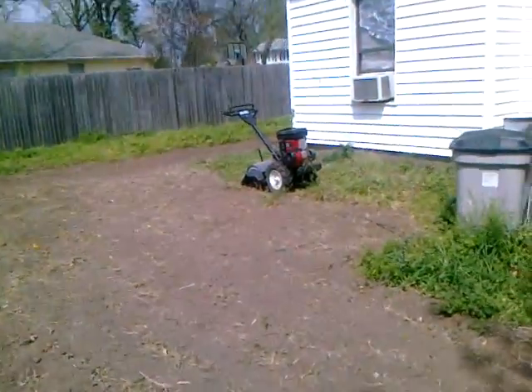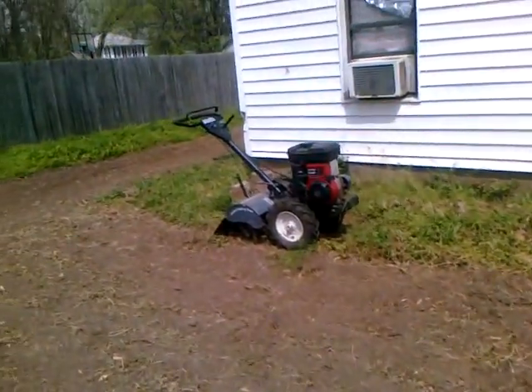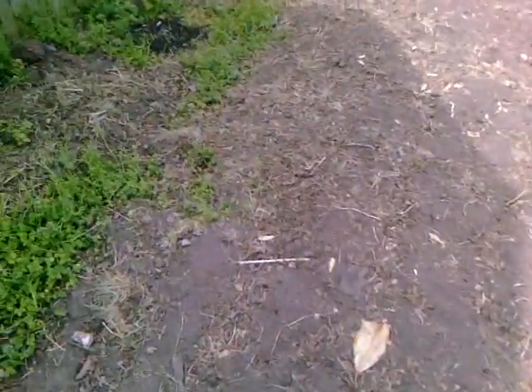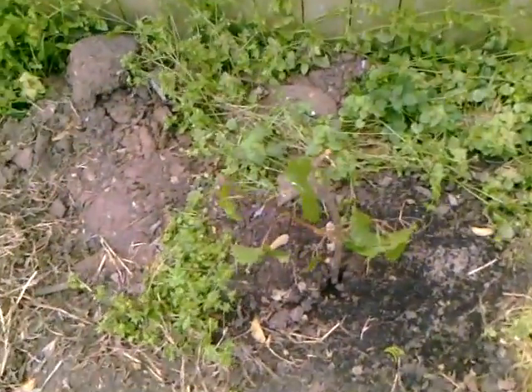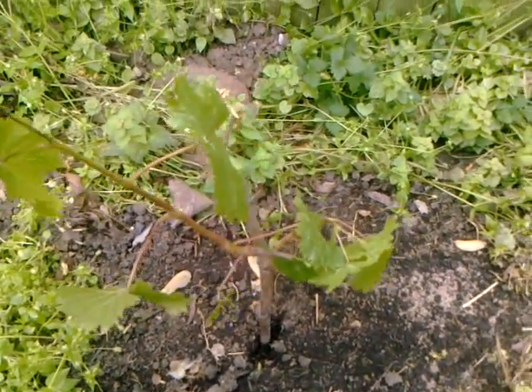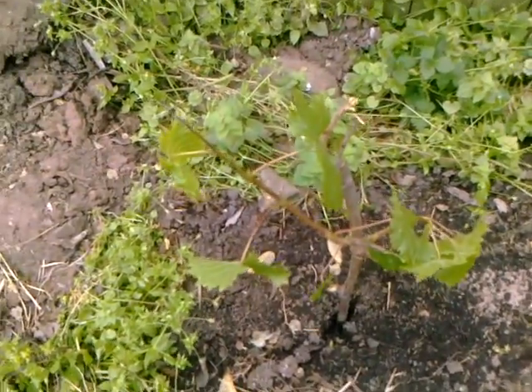There's the tiller — it's a monster, but oh my goodness how well it is doing. It got covered up the other day; we had 45 mile an hour winds and that covered it up.